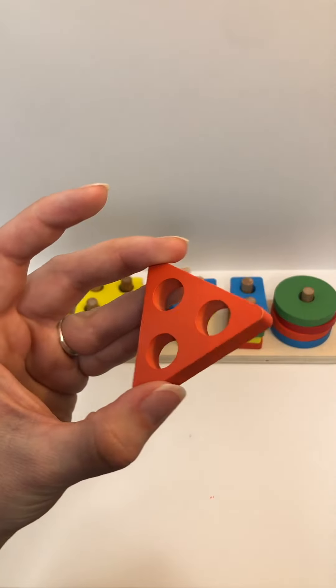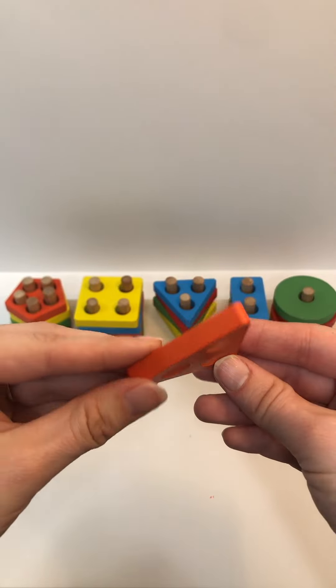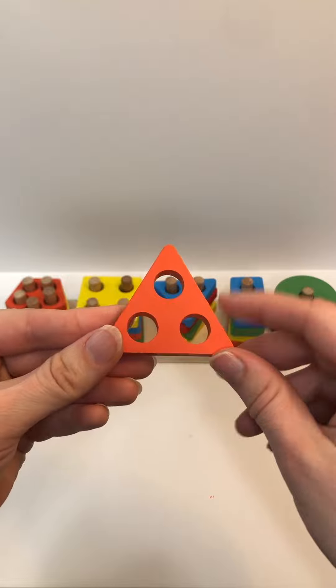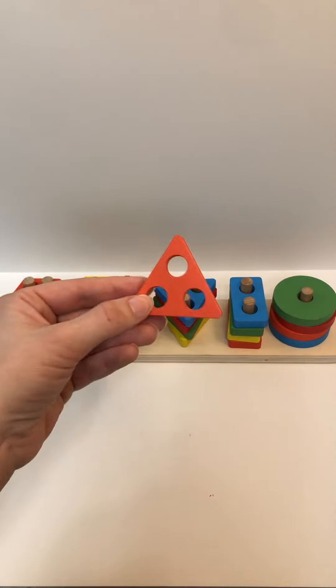Shape? Triangle. Color? Orange. How many holes? One, two, three. And where does this one go?